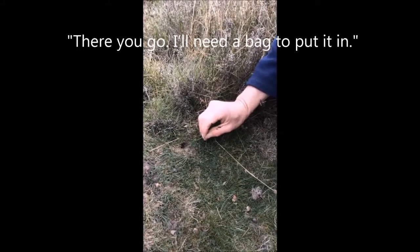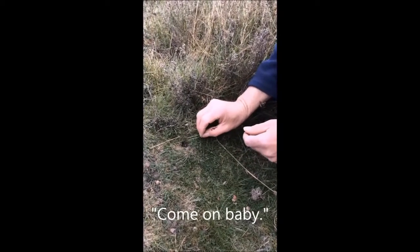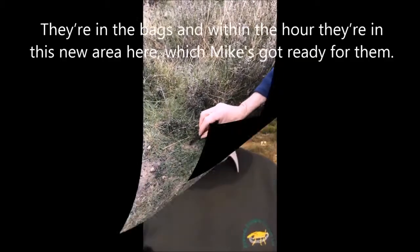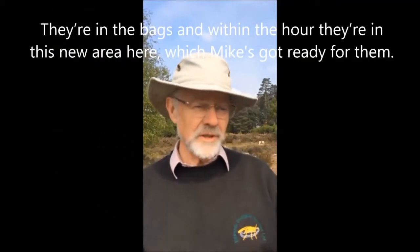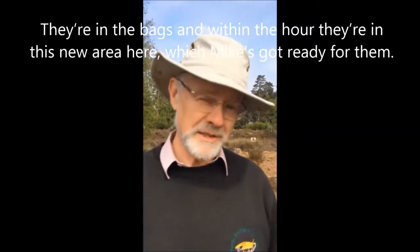Yeah, I've got a bag here, Mike. Good, because he's coming — come on! Oh, we've got it in the bag. It ran away down there, but they come up in the bags within the hour to this new area here, which Mike has got ready to take them on.